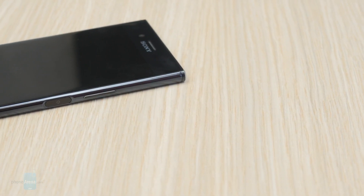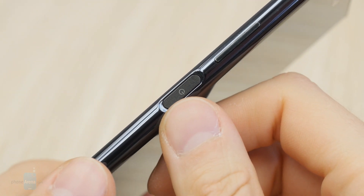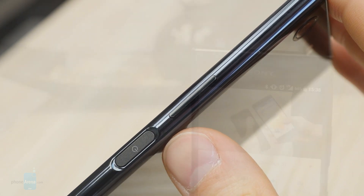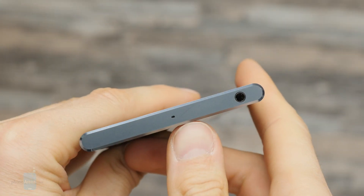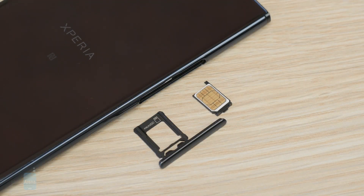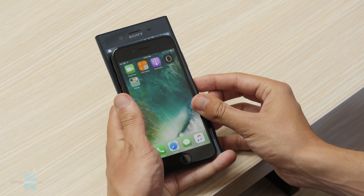In terms of utility, the XZ Premium features a fingerprint scanner embedded in the power button on the right side, but only for international models and not US ones. The volume rocker sits on the same side and unlike previous Xperia phones sits above the power button, which makes it far more comfortable to use. The latest Sony device also comes with dual front-firing stereo speakers, a 3.5mm jack on the top side, and a USB Type-C port on the bottom. The left side holds only the SIM and microSD trays. The device is slightly on the bulky side, but it feels satisfyingly solid when handled thanks to its bigger dimensions and weight.